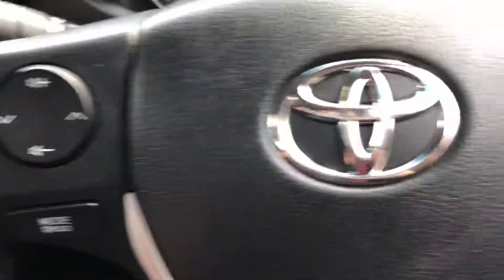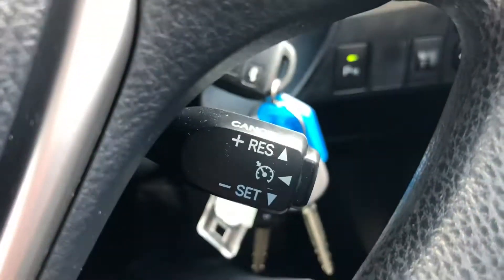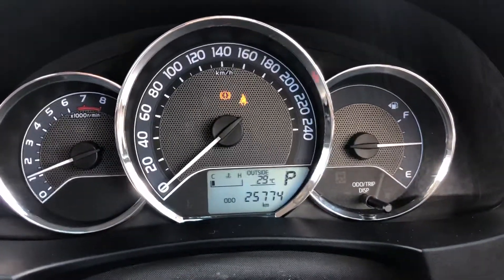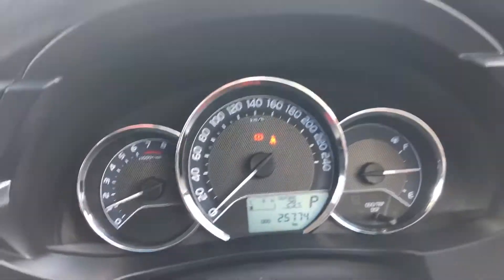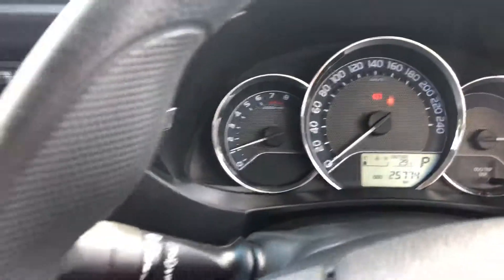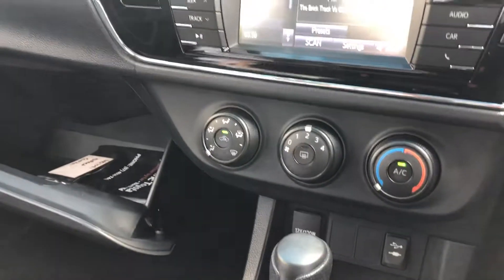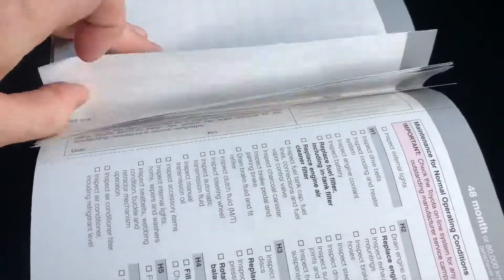Volume controls are all there, Bluetooth is all there as well, and most importantly the cruise control. The odometer is sitting at 25,774 kilometres — very, very low mileage. Obviously you've got all the books in there as well. It's a local car and all the servicing is very much up to date.